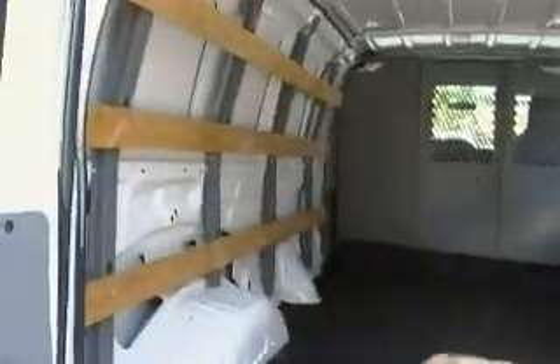Here's the view to the back. It does have power windows and power locks. Let me get a good look back here — it's got the wood already in it for shelving or whatever you need to put in here.